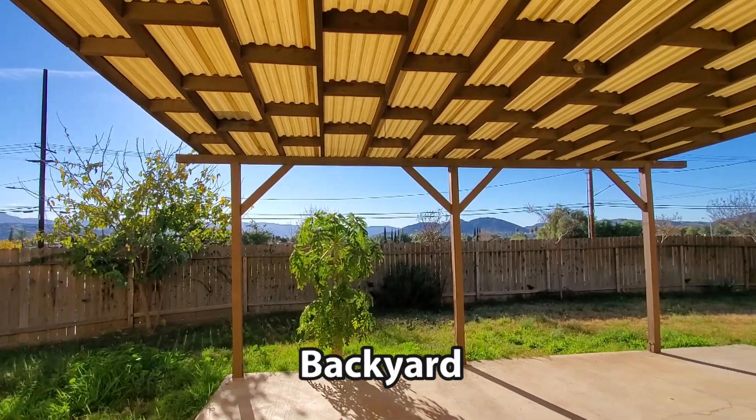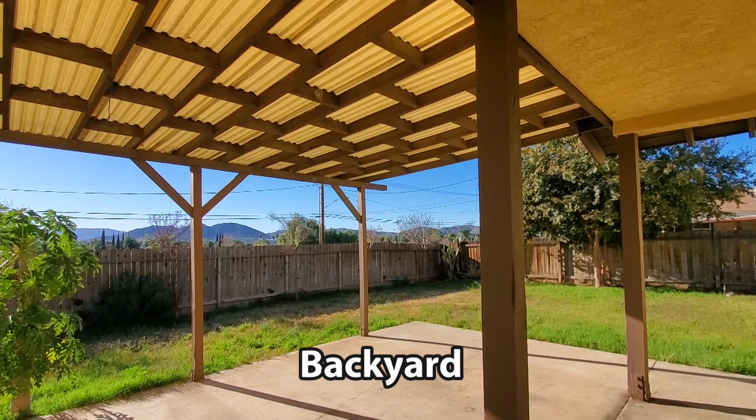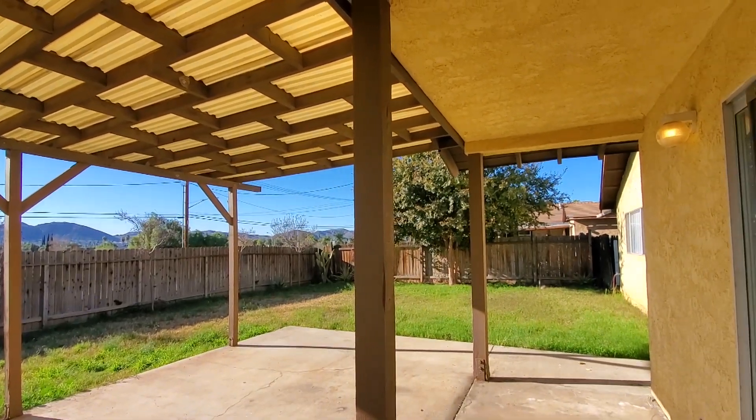The backyard has a covered concrete patio with a grassy area and is ready for you to sit, relax, and enjoy our wonderful Southern California weather.